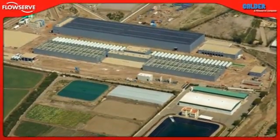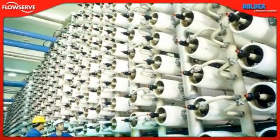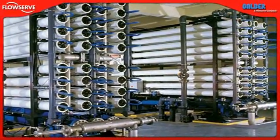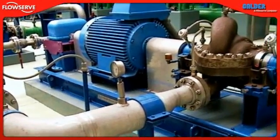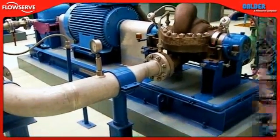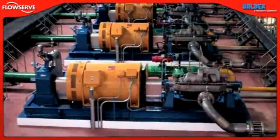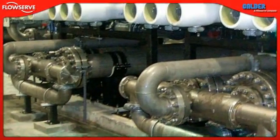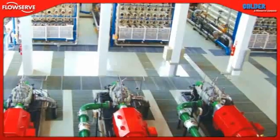As demand for potable water grows and energy costs increase, the energy efficient and scalable design of the seawater reverse osmosis process makes it the preferred desalination method in arid regions around the world. By bringing together industry-leading pumps, seals, valves and energy recovery devices, as well as unmatched material expertise and application knowledge, FlowServe is the premier provider of complete integrated flow control solutions for the global SWRO desalination industry.